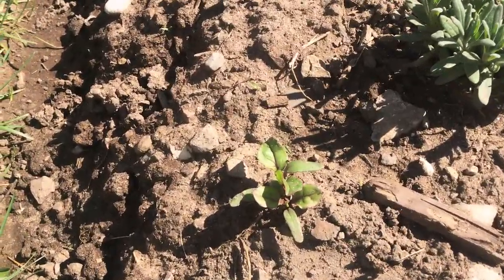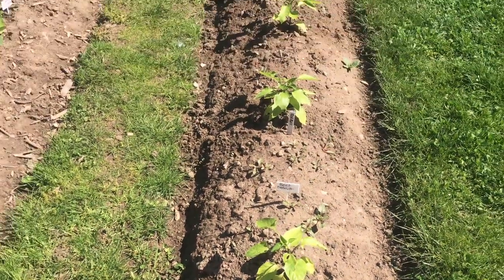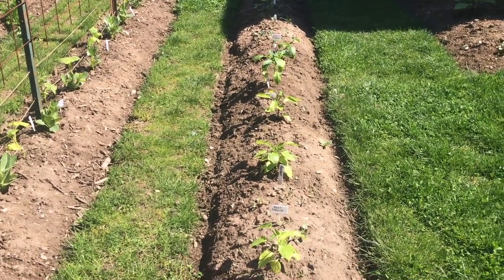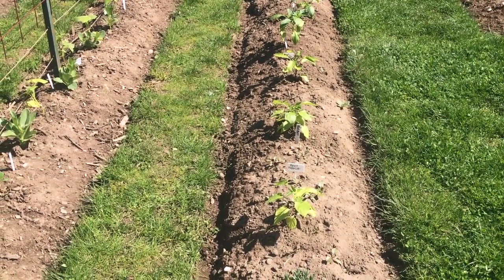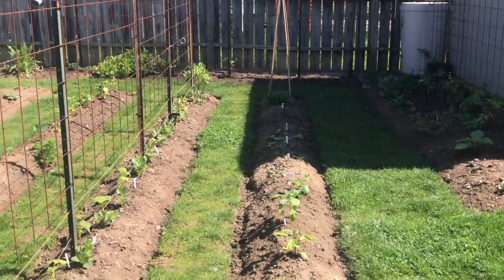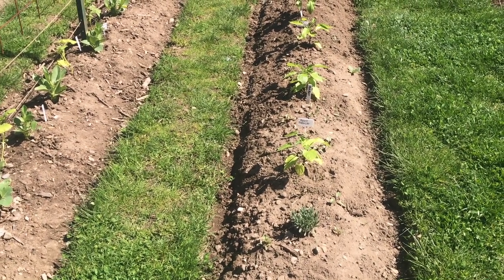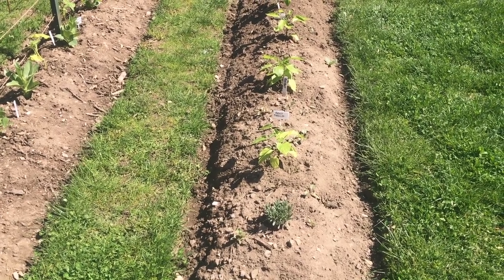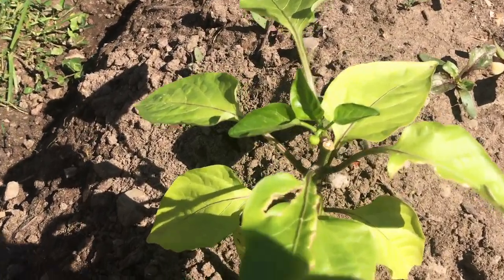This bed had beets in it and still does, but they were taking up a lot of real estate for something I can grow in the fall — and I can't grow peppers in the fall, so I need them in now. I made the decision to slap these peppers in alongside the beets. If I still get some beets, great; if not, I'll plant them again later for a fall crop. These peppers have also been topped to encourage growth.